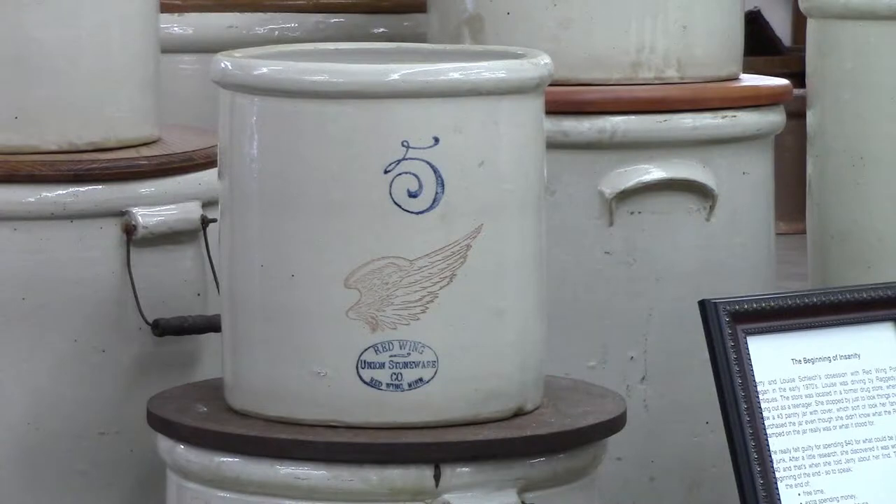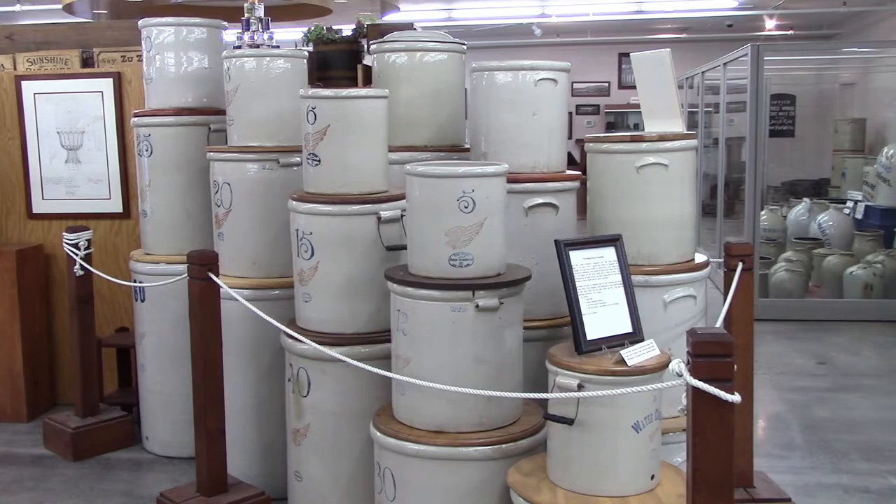They actually have uranium in part of that glaze — do not worry, it's not a problem. The biggest crock they made is a 60 gallon crock, and you can see how complete that line of crocks is.